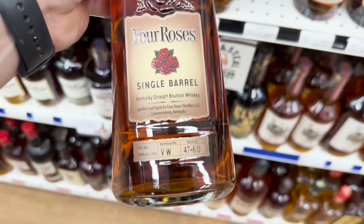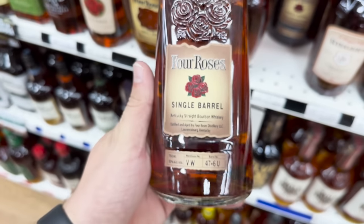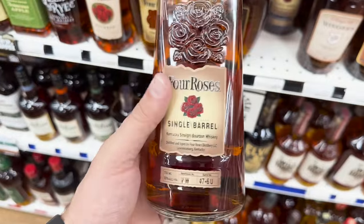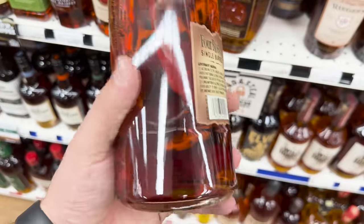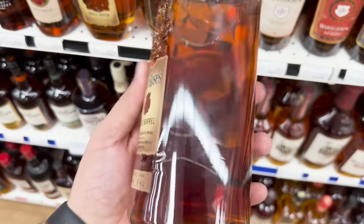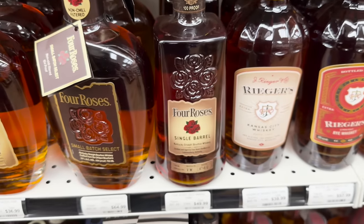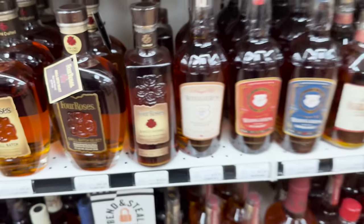I told y'all to keep an eye out on these Four Roses single barrels right here. This floor number 6 is some of the best single barrels from Four Roses you can get, and it all depends on the floors. Floors four through six is what I've experienced the best flavor from. Fifty dollars for that is an absolute steal.